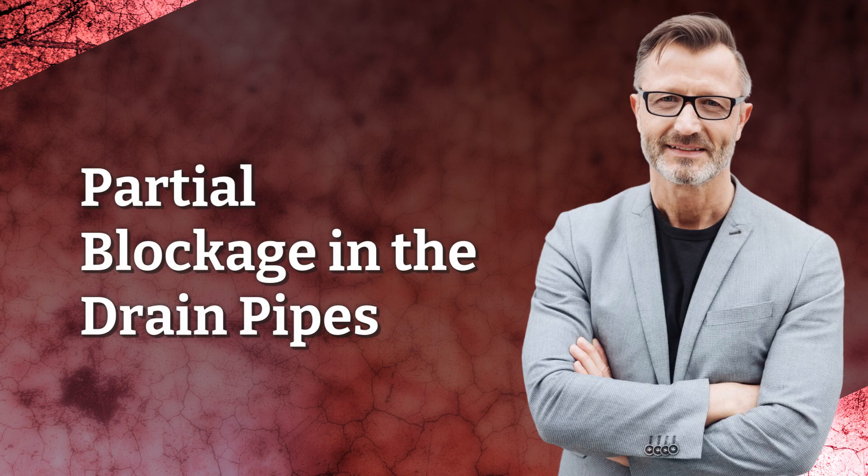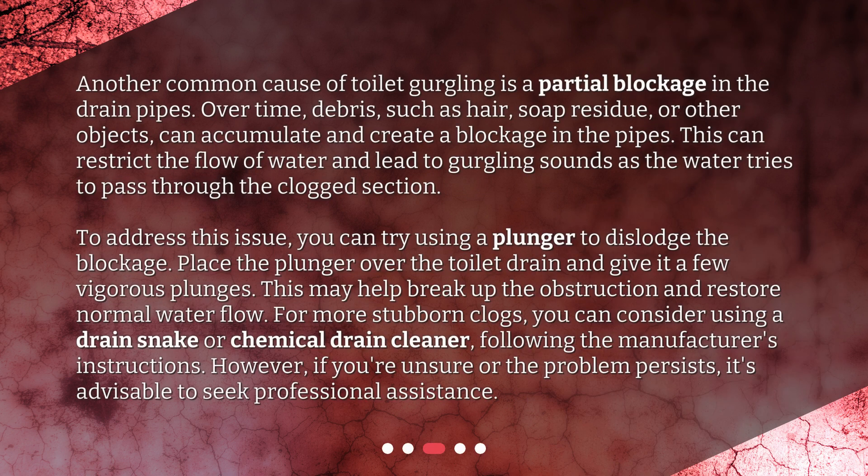Another common cause of toilet gurgling is a partial blockage in the drain pipes. Over time, debris such as hair, soap residue, or other objects can accumulate and create a blockage in the pipes. This can restrict the flow of water and lead to gurgling sounds as the water tries to pass through the clogged section.